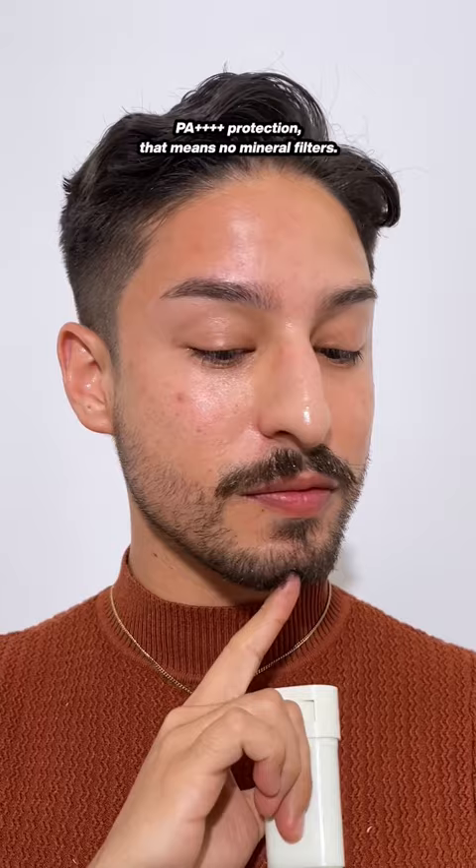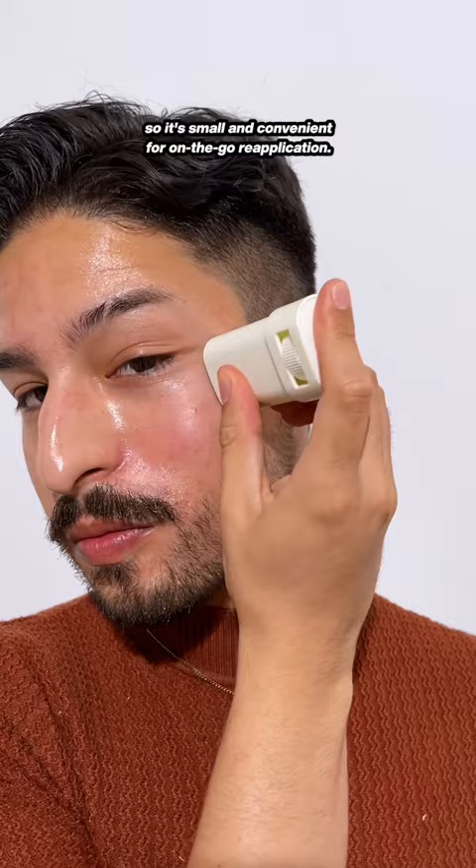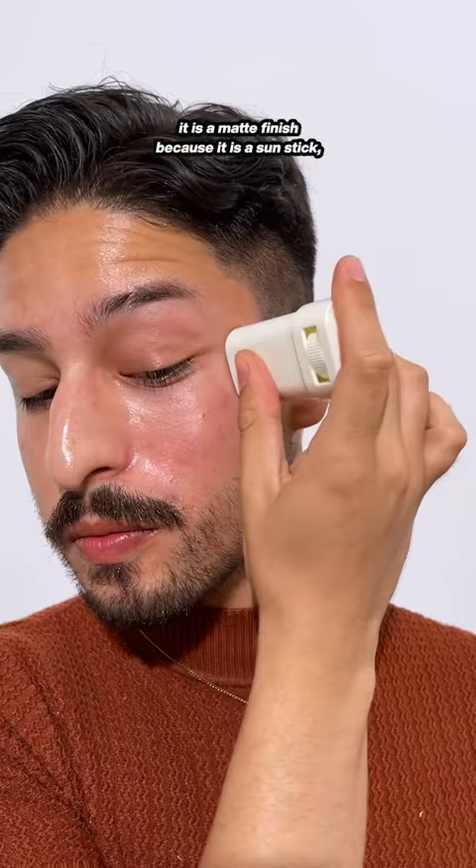I designed this to be multi-purpose, so it's small and convenient for on-the-go reapplication. It primes well for makeup. And even though it is a matte finish, because it is a sunstick, it is nicely moisturizing. So in the AM, this is my one step after a serum. Leave any questions about my sunstick collaboration below, and I'll try and answer them.